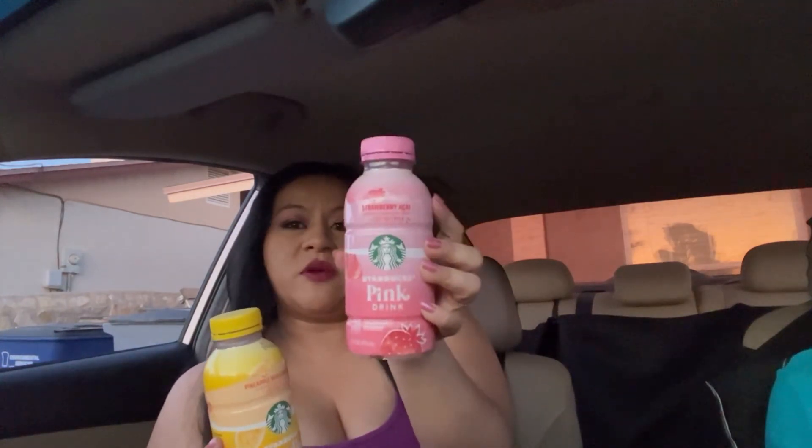The only difference is that when you order the Pink Drink at Starbucks you're going to get the dried strawberry fruit in there, and when you order the Paradise Drink at Starbucks you're going to get pieces of pineapple in there. That is the only difference, but other than that y'all it tastes just like the drink from Starbucks. I highly recommend.